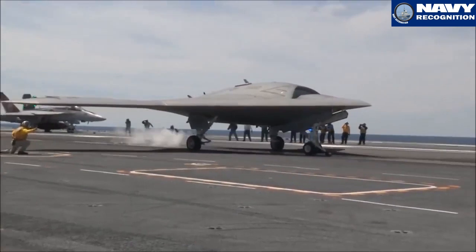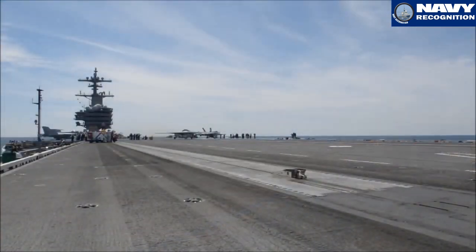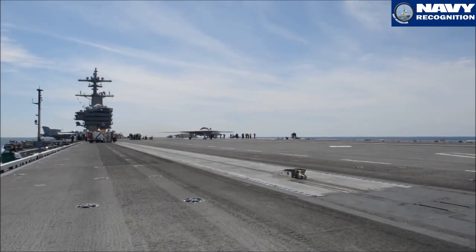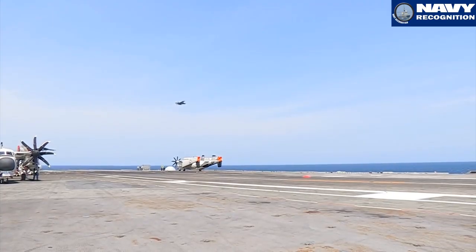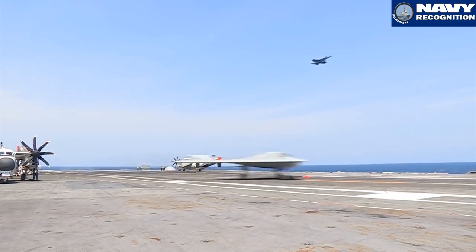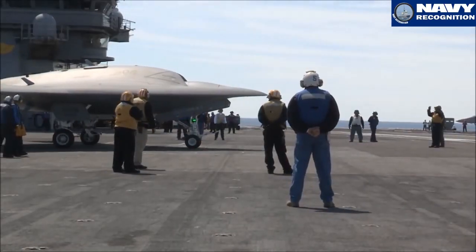During the original demonstration program, the team achieved the core objectives, which were to demonstrate launches and recoveries off of the ship. Since that time, we've done three deployments aboard different aircraft carriers. We've done a series of launches, recoveries, and touch-and-goes off of the ship to demonstrate that she's fully capable of operating in the carrier environment.